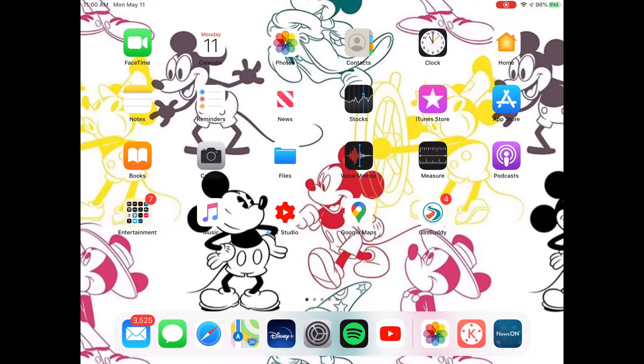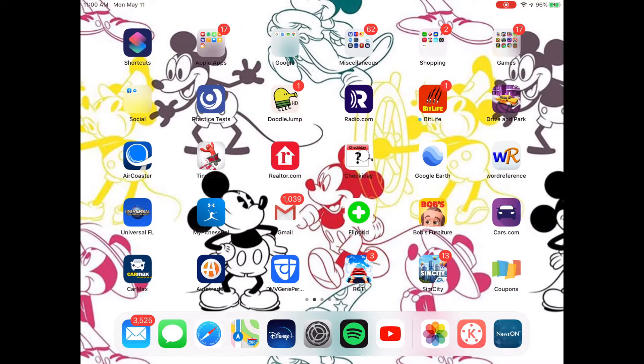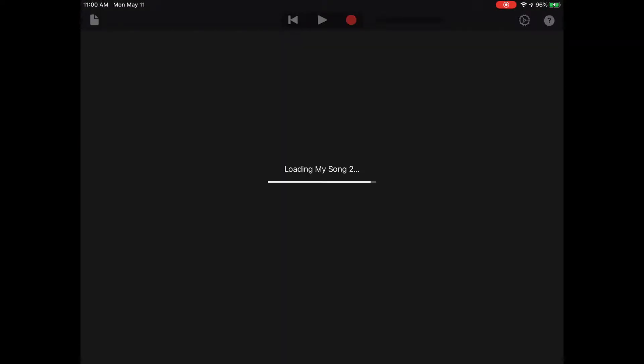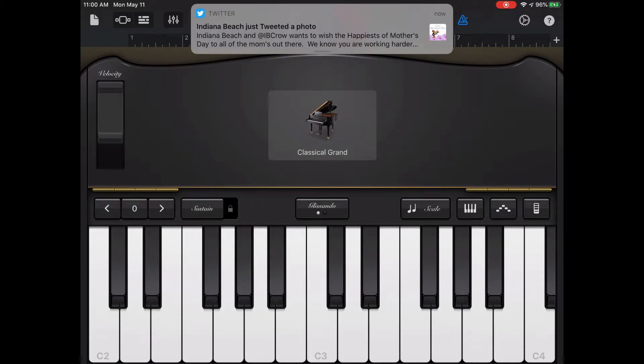And then I have the music app which I don't use, YouTube Studio, Google Maps, and Gas Buddy. On the next page we have a bunch of stuff — shortcuts, all of my Apple apps from Photo Booth to GarageBand. GarageBand I use a little bit, not too much, but I use it just for fun.